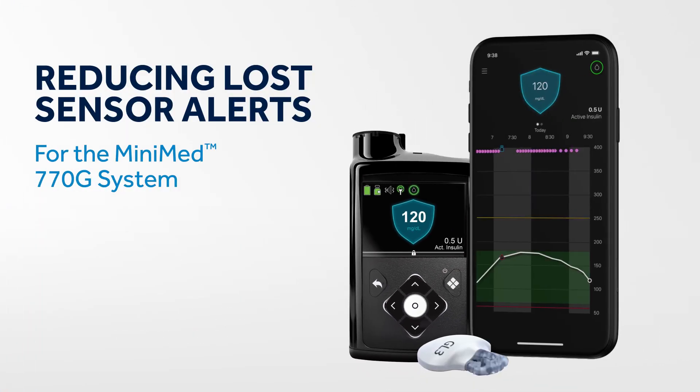If you continue to experience frequent lost sensor alerts after trying these steps, please call our 24-hour technical support team at 1-800-646-4633 and select Option 1 for assistance. For more information, please visit our website. Thanks for watching.